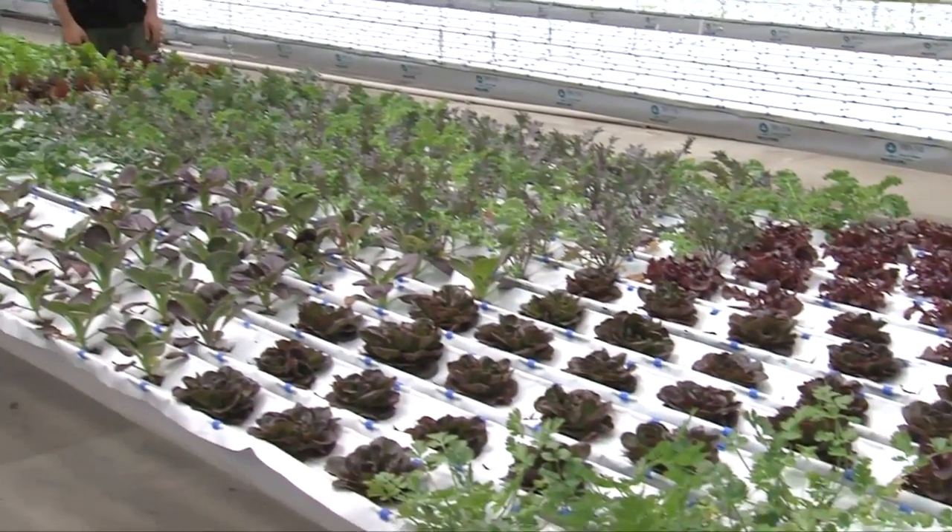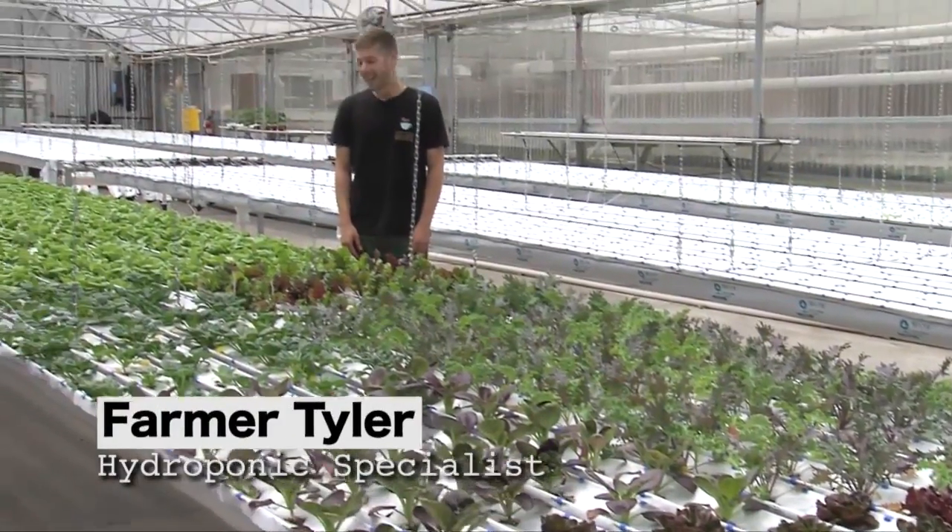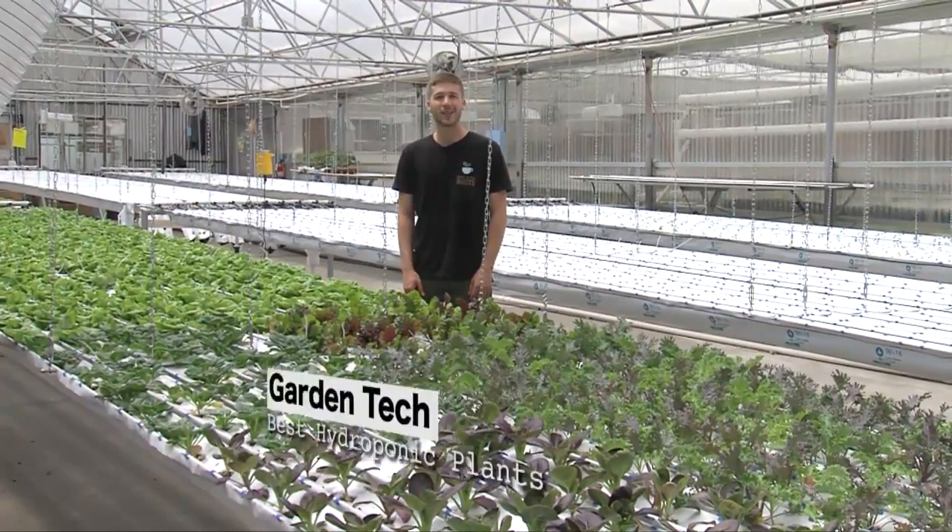Welcome back to Diggins Garden Tech. I'm Farmer Tyler at The Grow House, and we're going to check out some varieties that grow well in hydroponics.